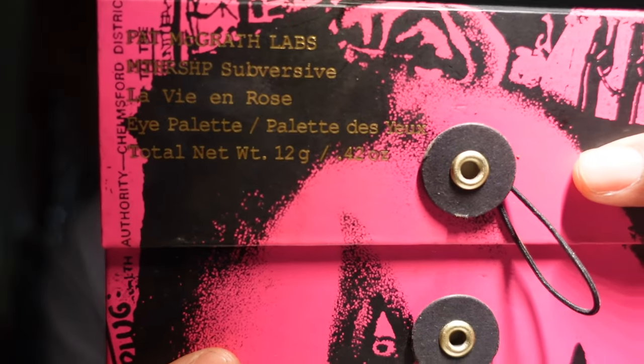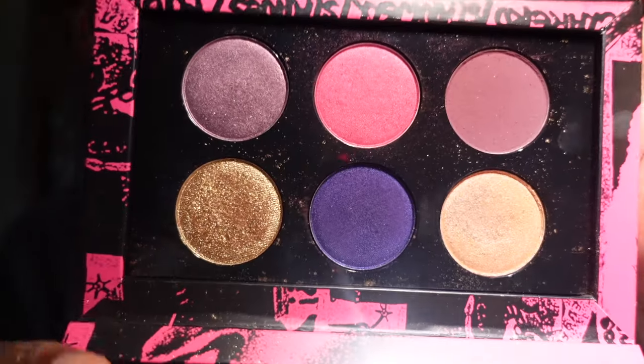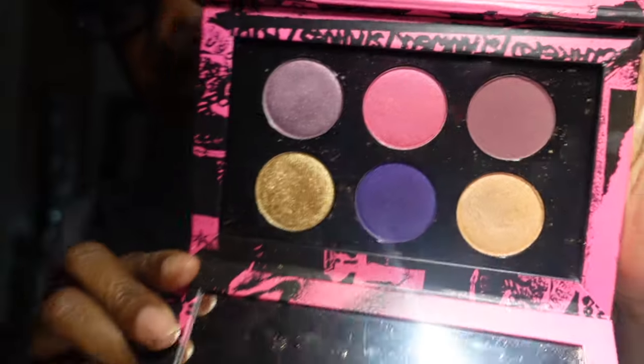The last palette is the Pat McGrath La Vie en Rose eyeshadow palette — y'all know that's the name right there. I got this because of that purple shade and it is so gorgeous. I cannot let this go, so I'm keeping it. I just have to force myself to use it. I think that's all of my eyeshadow palettes, guys.